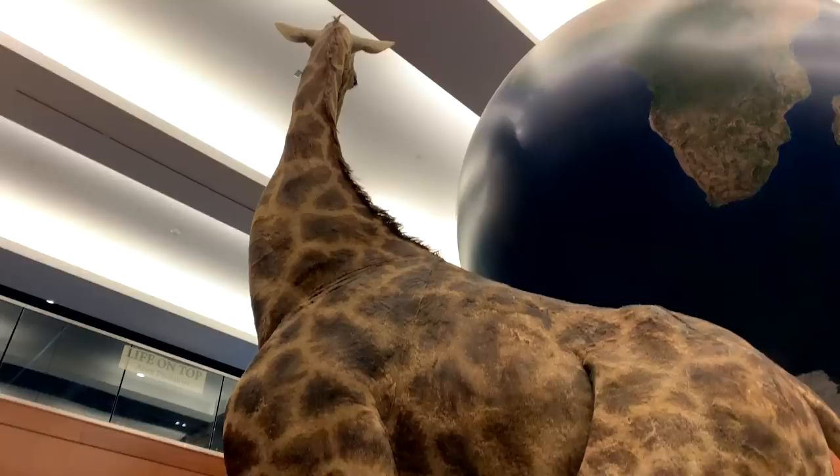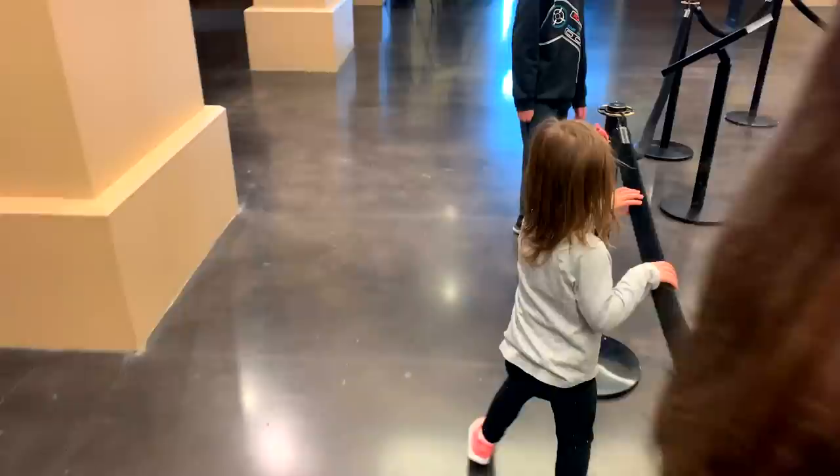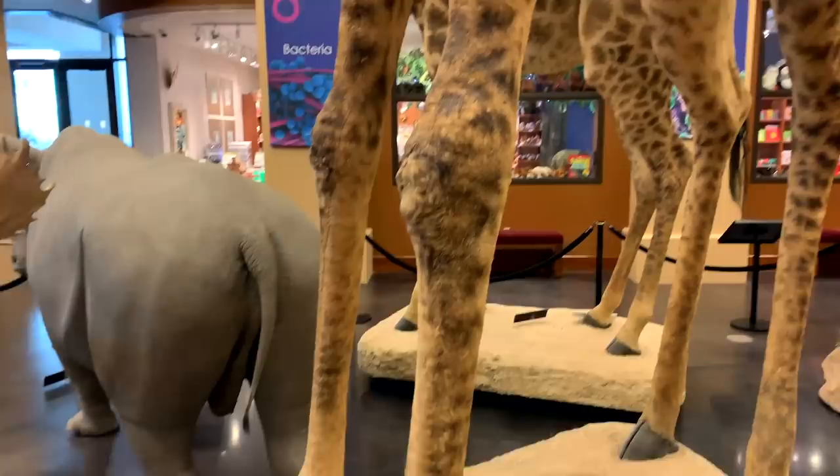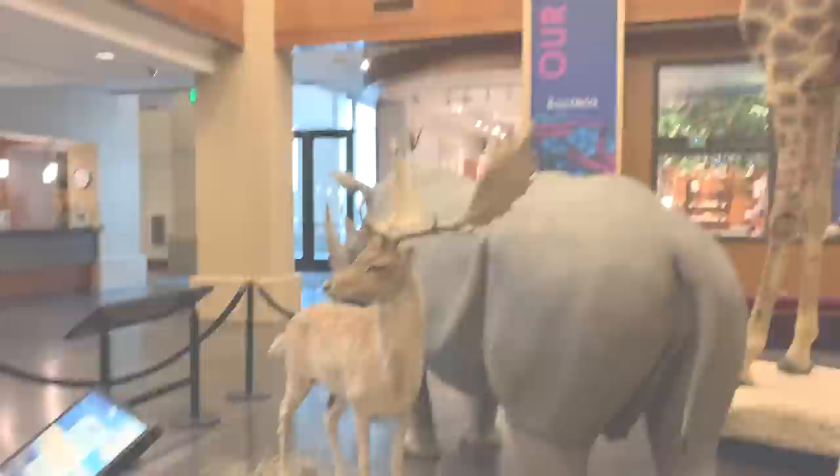You really don't get to stand next to a giraffe that close in the wild, so it's pretty cool to see how big they are. Can you say giraffe? Look, she doesn't even go past the knee — that's how tall she is. Look how big that thing is!